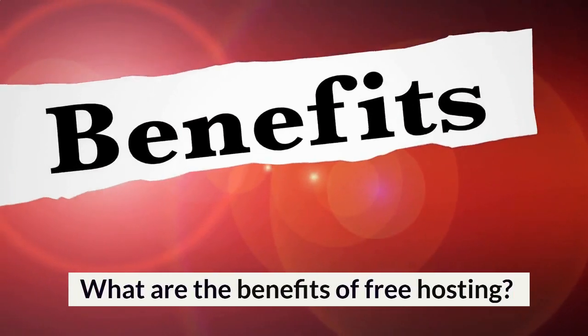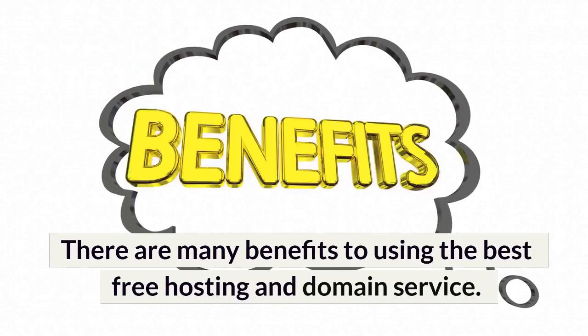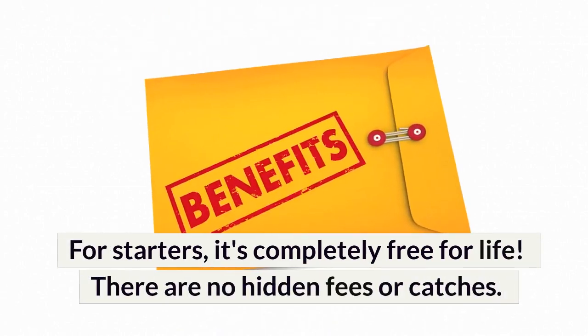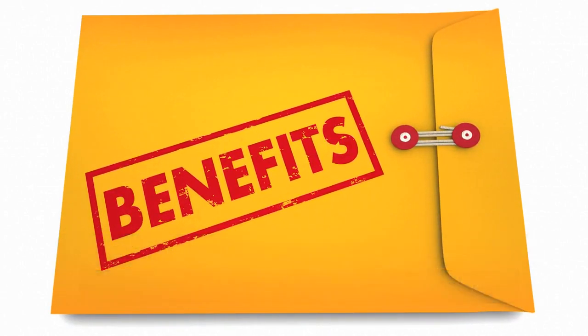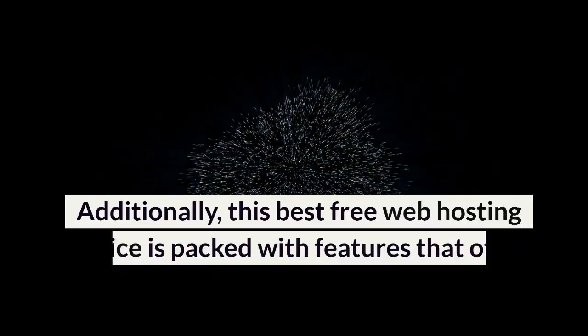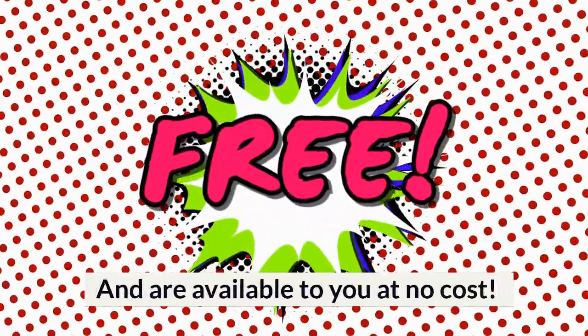What are the benefits of free hosting? There are many benefits to using the best free hosting and domain service. For starters, it's completely free for life. There are no hidden fees or catches, and you don't even need your credit card details. Additionally, this best free web hosting service is packed with features that other hosts charge for, and are available to you at no cost.